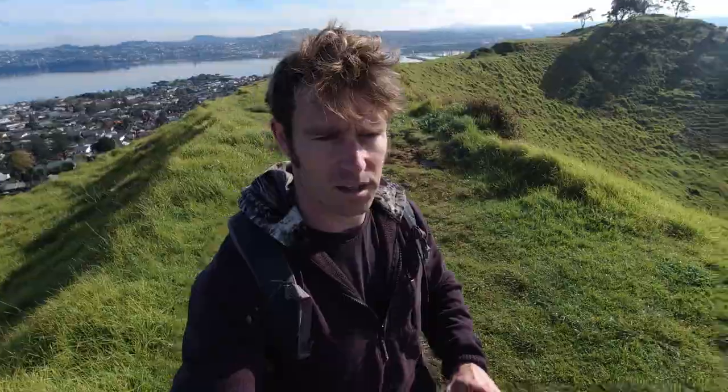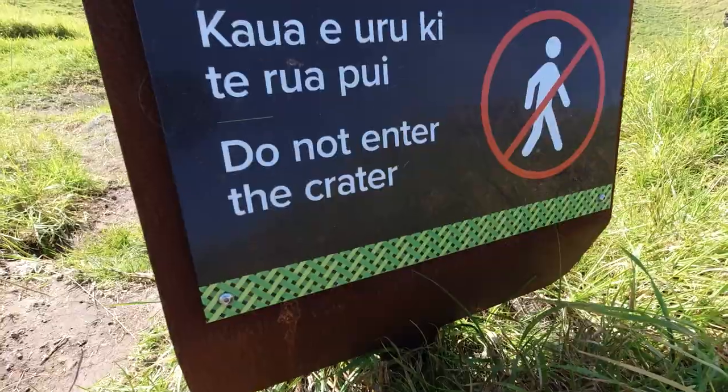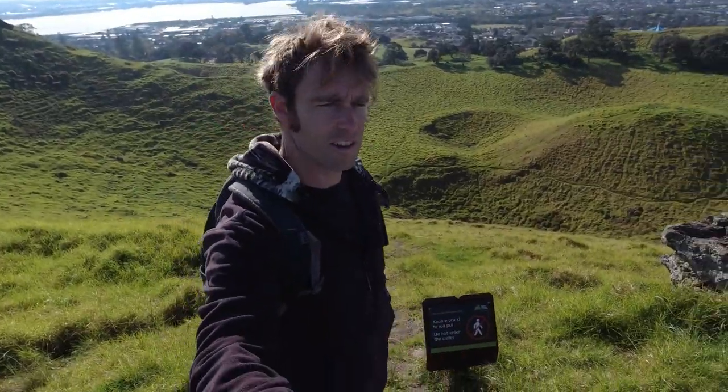This path goes that way, over there, next to that tree. And that spot there — this is uphill from down there. Do not enter the crater. I guess I won't enter the crater.